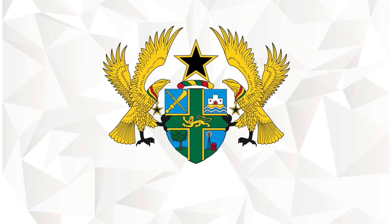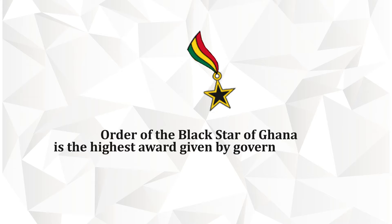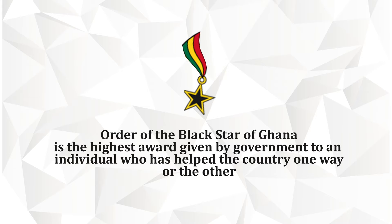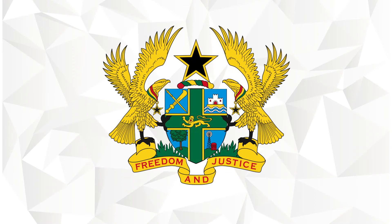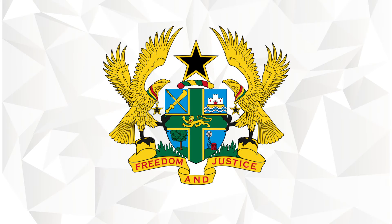Supporting the shield are two golden eagles with the Order of the Black Star of Ghana suspended from their necks. The Order of the Black Star of Ghana is the highest award given by the government to an individual who has helped the country in one way or another. The compartment upon which the supporters stand is a grassy field, beneath which is the national motto of Ghana: Freedom and Justice.